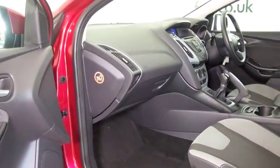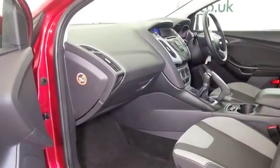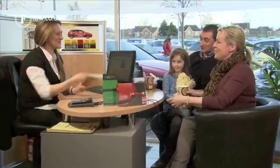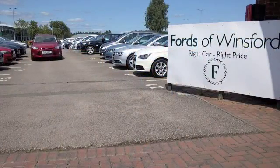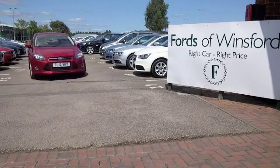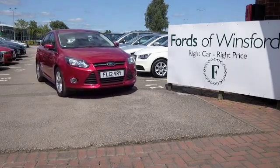At FOW, the price you see is the price you pay — there are no hidden charges or extras. You can ring and reserve for up to 48 hours with no deposit and no obligation. Bring your licence with you, have a test drive, and discover this great car for yourself at Fords of Winsford.